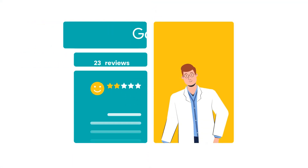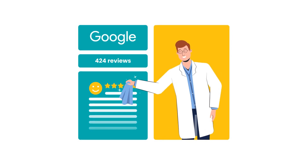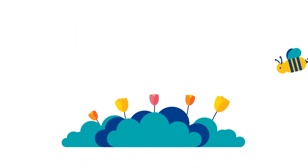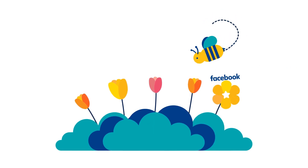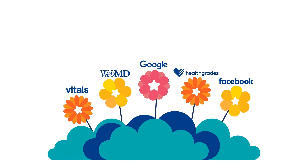Level up your digital marketing efforts and drive patient acquisition with a perfectly polished online image. Effortlessly cultivate 5-star patient reviews with Pollinate, the world's only fully automated online review builder for healthcare providers.